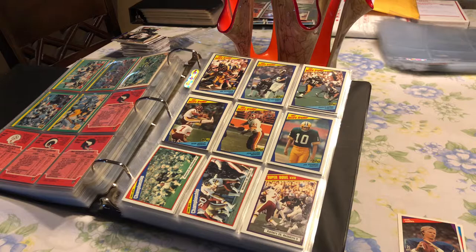We're going to kind of go through my set. I am almost completed on this set. I have a total of seven more cards I need to complete this set. We'll talk about that as we go. But let's just take a look at what we got going here.